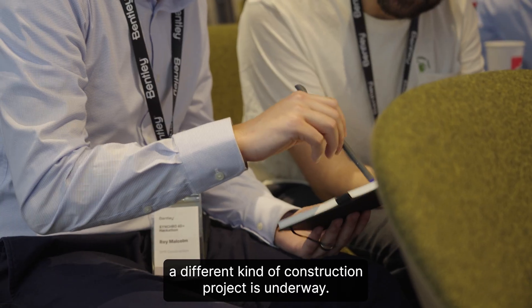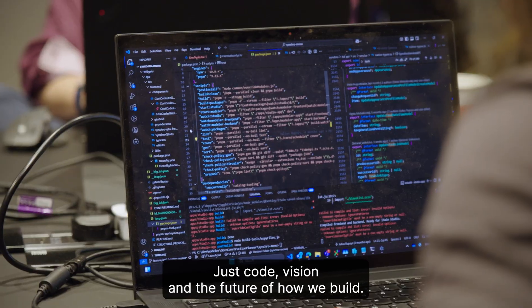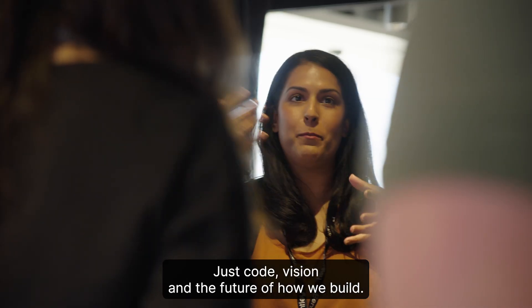In the heart of London, a different kind of construction project is underway. No cranes, no steel, just code, vision, and the future of how we build.